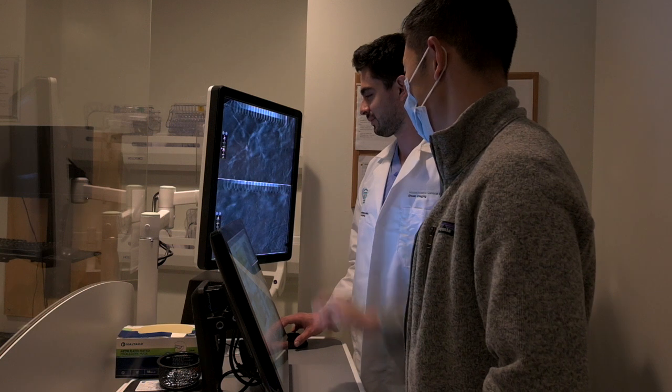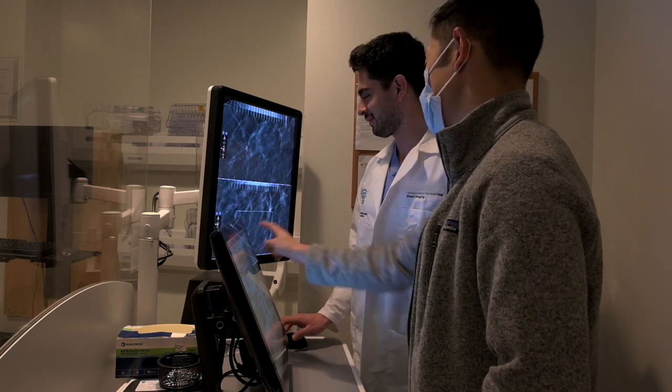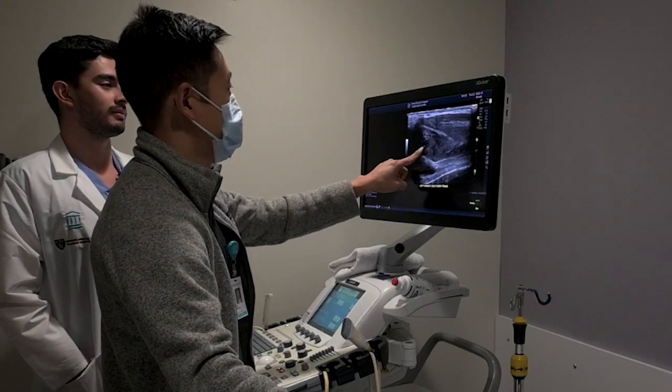Feeling nervous about your biopsy is normal, but you have no reason to worry. Breast biopsies are regularly performed at Mass General Brigham, and we're going to take great care of you.